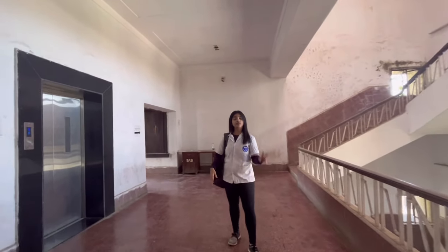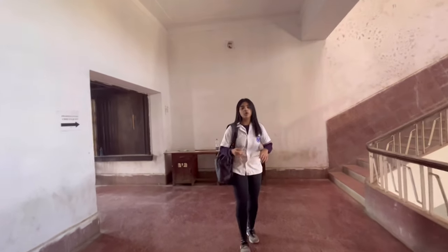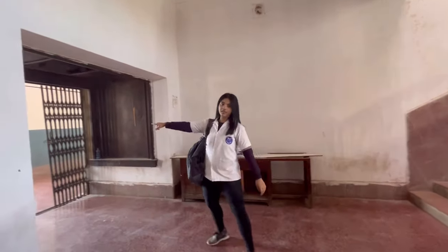This is the exam staircase. We have got two exam halls. So if you have your internals or your preliminary exams, you have to come here.